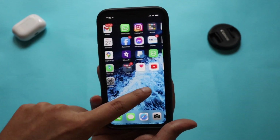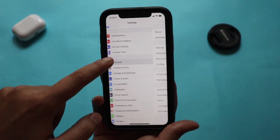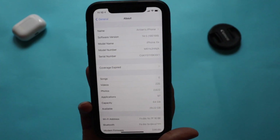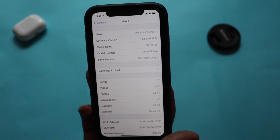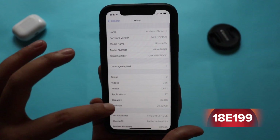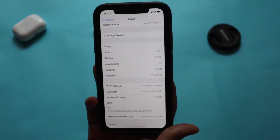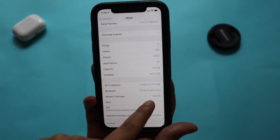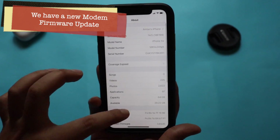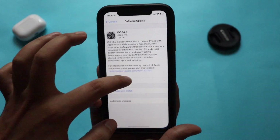Alright guys, first things first — let me go to Settings, then General, then the About section. As you can see, the software version is 14.5 and the new build number is 18E199. With this update we also got a new modem firmware update, which is 3.03.05.